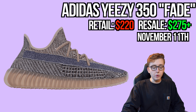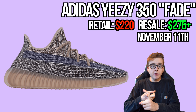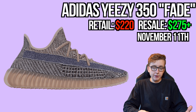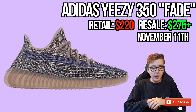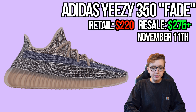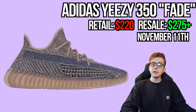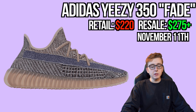Still on November 11th, the Yeezy 350 V2 Fade drops, SKU HQ2795. Retail is $220. I think it'll do really well — we just came off the Natural release and base sizes went to the moon. This one should hold steady in base sizes too. Available on Adidas Yeezy Supply and select retailers from Foot Locker and Foot Action up to high-tier stores like Kith and Concepts.